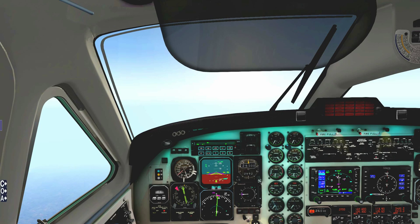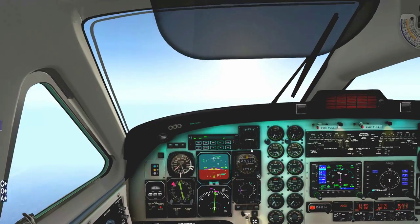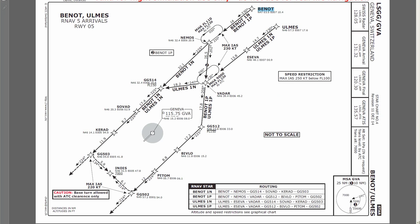Hello folks and welcome back. Now we're about 1 minute from the initial intersection on the arrival into Geneva — approximately 6 minutes from top of descent. I can use that time to walk you through the arrival, approach, and landing. Looking at the arrival chart, it starts over at the Benno fix and we're going to be taking the Benno 1 November arrival, passing over NEMOS, then over GG514, which is our initial altitude constraint at flight level 150 or less.